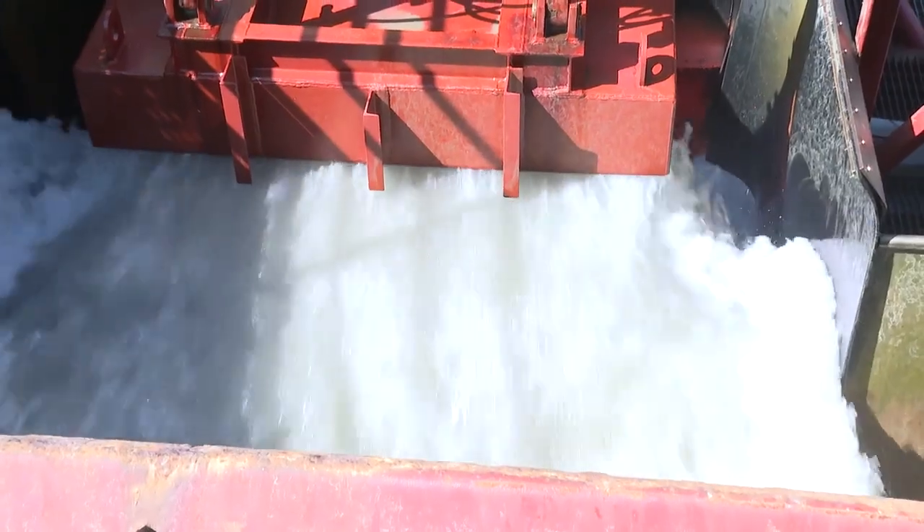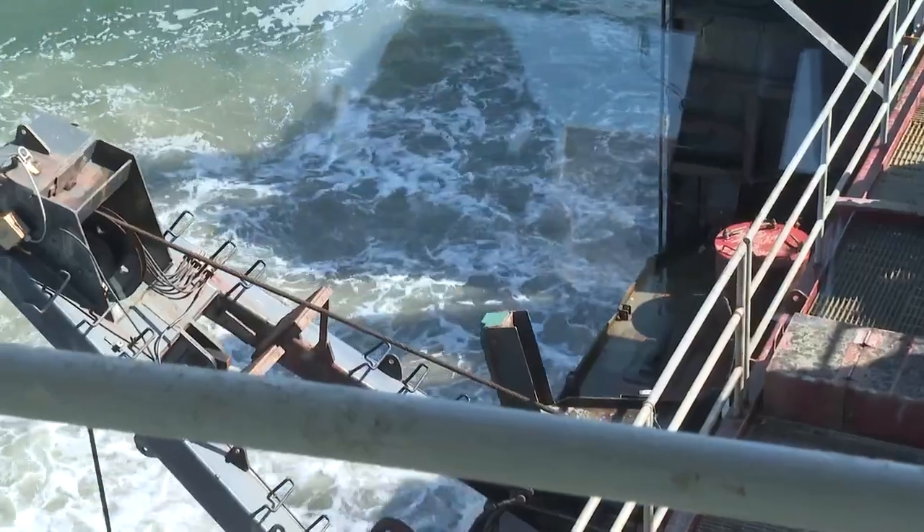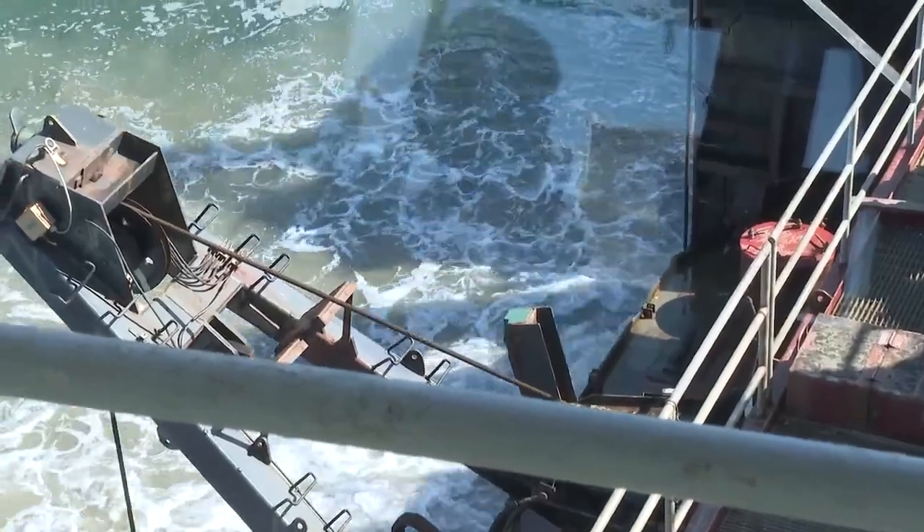The dredging is done all day and all night long, and the sand they collect is deposited about two and a half miles south off the beach. Some of the disposal will help the jetties — it's mainly beneficial. We try to put it in a place that's been studied for future nourishment or to help the biology in the area.